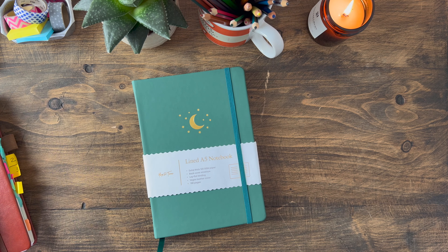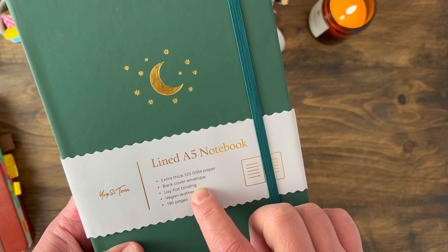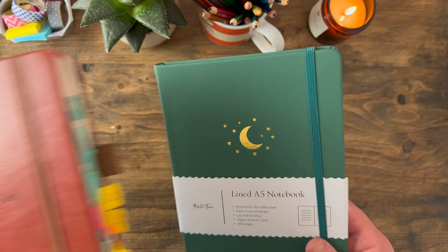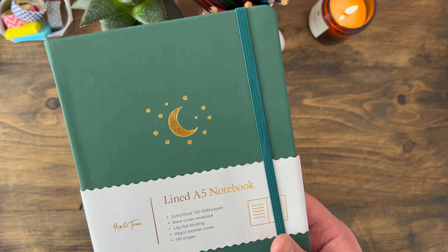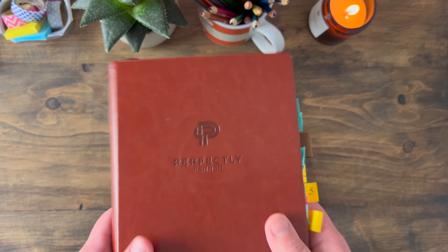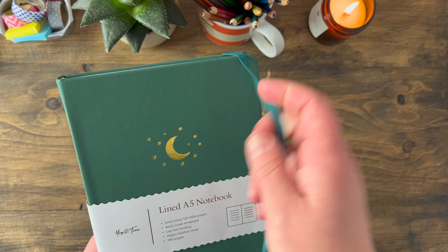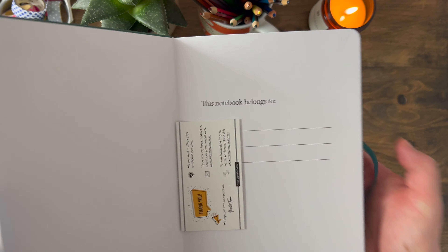In anticipation of finishing this one, I bought myself a brand new notebook. This is a lined A5 notebook with extra thick 120 gsm paper, which I believe is the same as the Perfectly Penned one. It lies flat, has the back cover envelope, and a vegan leather cover. This one only has 180 pages whereas the Perfectly Penned has 255 pages, so it's slightly smaller but otherwise identical in terms of paper, lay-flat binding, and vegan leather cover. It's also got an elasticated strap, though only one bookmark, and it's embossed with a moon and stars.